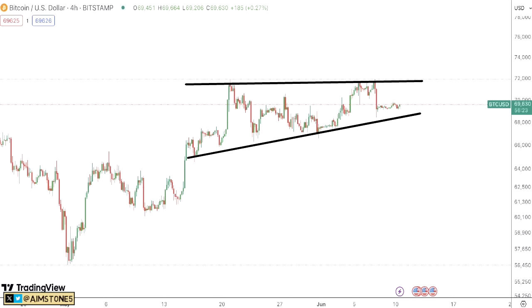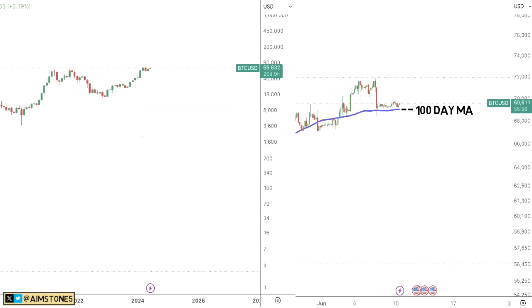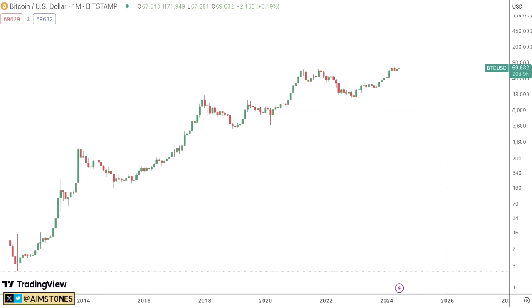Additionally, on this four-hourly Bitcoin chart we have the 100-day simple moving average which acts more or less as support. BTC has been supported by the 100-day SMA over the past couple of days, so that's another positive sign. Let's zoom out even further to the monthly Bitcoin chart because I found some interesting patterns.